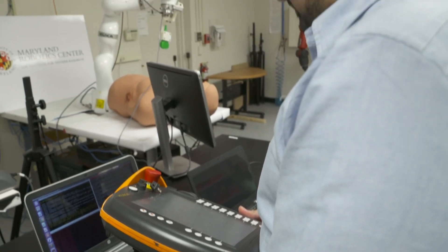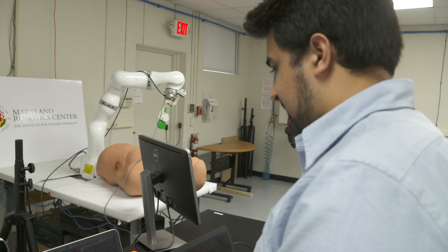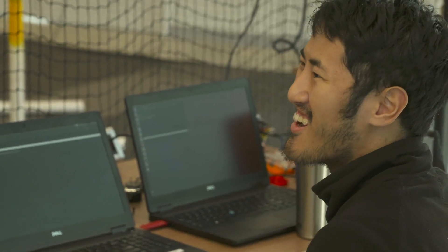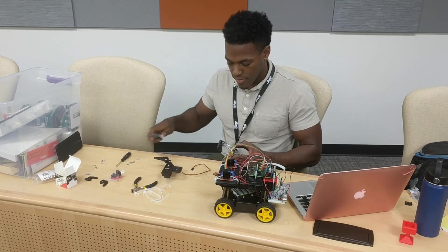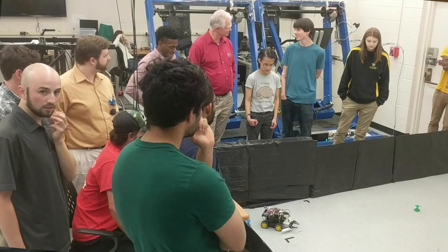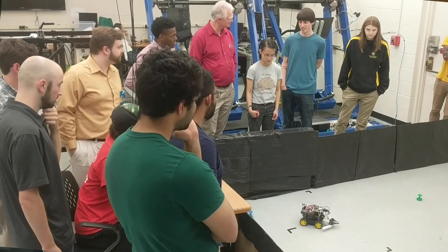Here in the lab, we have four faculty from computer science and engineering, post-doctoral research associates who have already gotten their doctorates, graduate students, undergraduate students, and even high school students. They work in little teams doing experiments and theory.